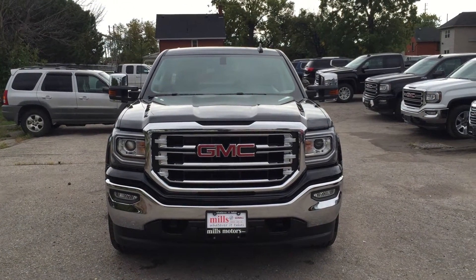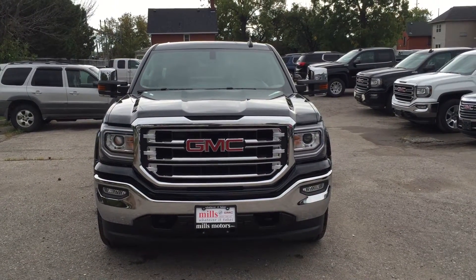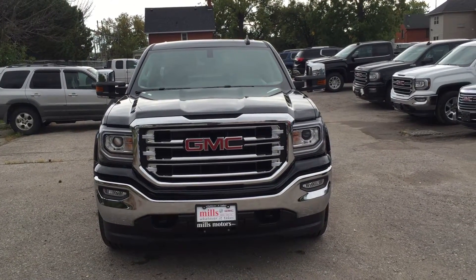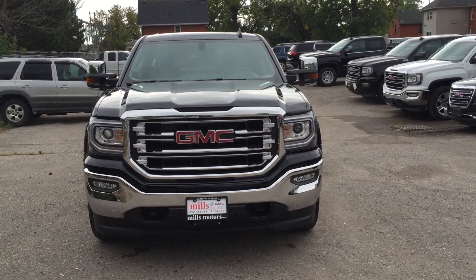It's a beautiful day at Mills Motors, 240 Bond Street East in Oshawa. This is the 2017 Sierra SLT 1500 four-wheel drive double cab in Onyx Black. It's got an Ecotec3 6.2-liter direct-inject V8 engine and eight-speed automatic transmission.